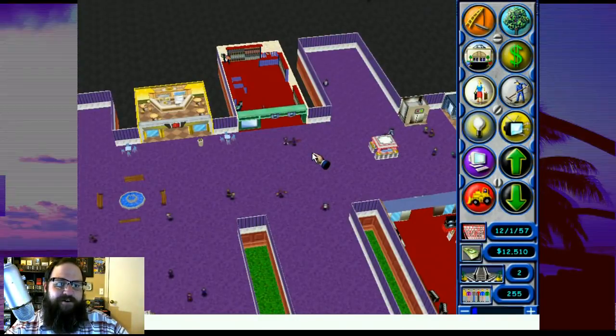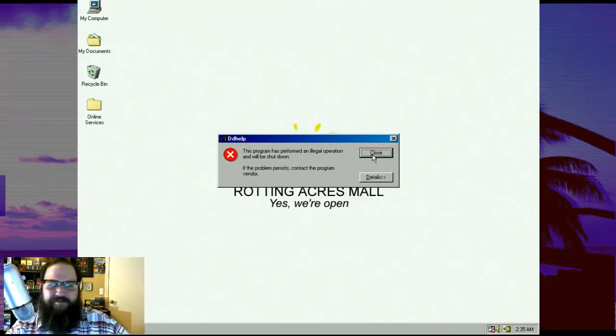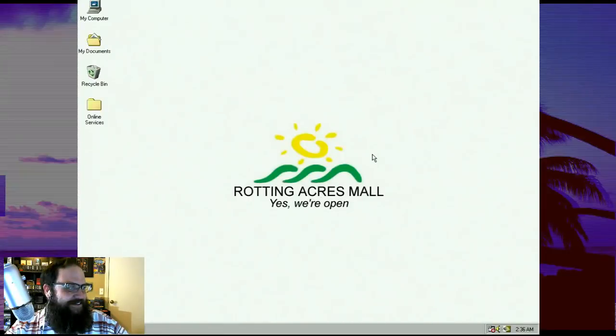Oh, what just happened? Oh no! What?! Lame! Wow! Thank you Windows 98 - that was awesome. The good news is I have a recording of the episode. The last time I saved was before we started the stream. But guys, it's not that huge of a deal - I have a recording so I can go back and rebuild everything that I did during the stream.